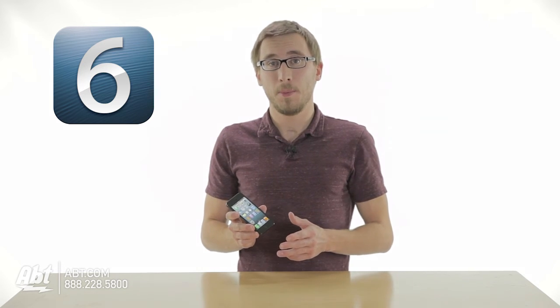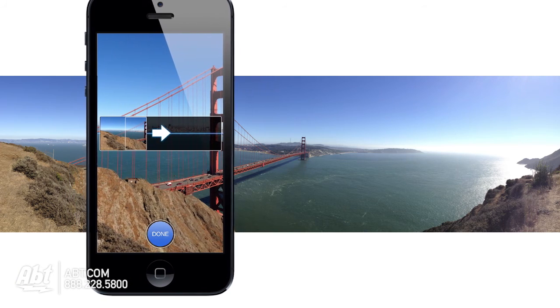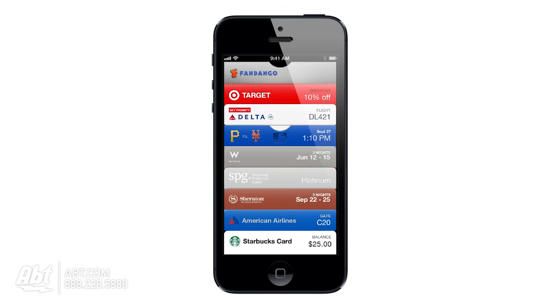So that's the Apple iPhone 5. If you can't upgrade your phone yet, be sure to download the new operating system, iOS 6, where you can get capabilities like panoramic camera, turn-by-turn navigation, and Passbook.